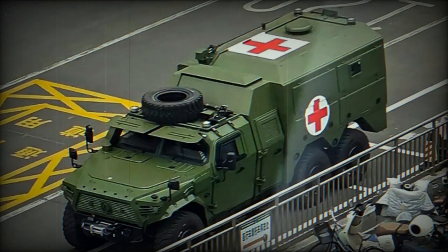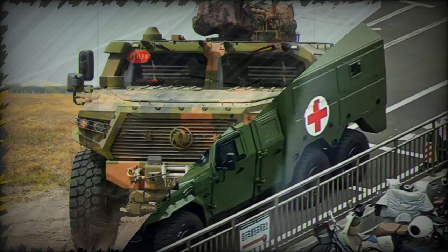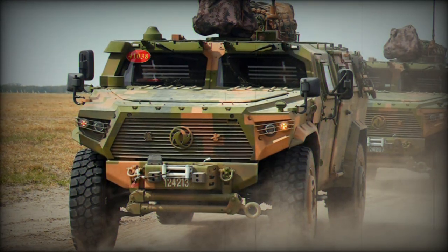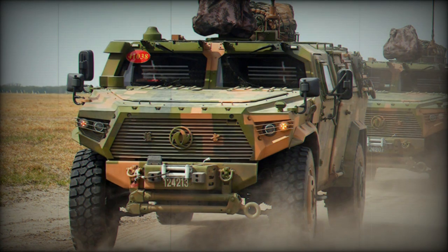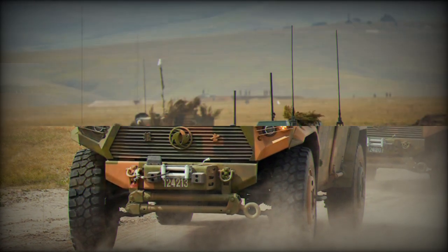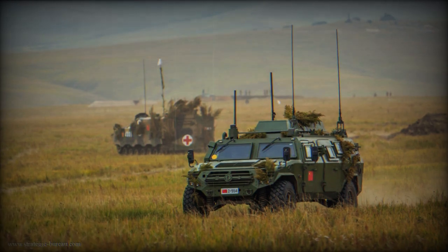particularly in border areas like the northern Himalayas. By adopting the unified Mengshir platform, the Chinese armed forces gain cost efficiency by reducing the need to design and manufacture entirely separate vehicles for various roles. This approach results in significant savings in research, development, production, and maintenance.